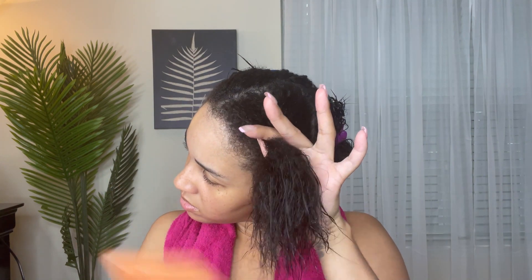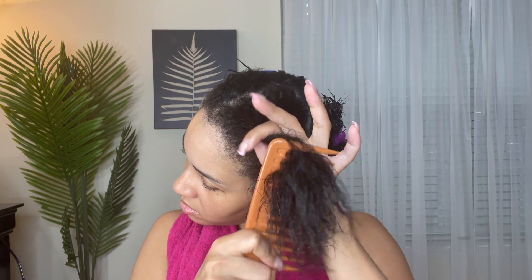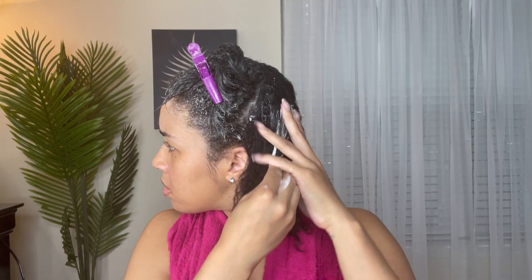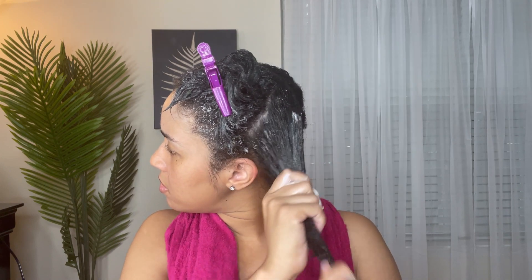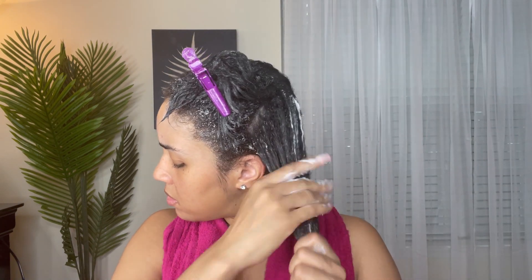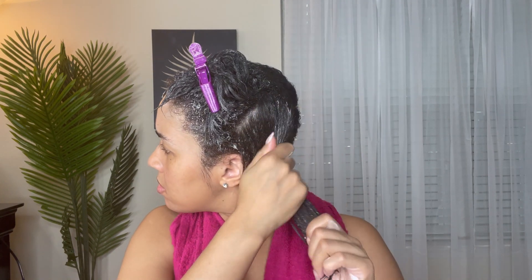Now I'm about to do my deep conditioning treatment. I am using the Silk Elements Jojoba deep conditioner — I'll put the full name down below. I have my hair parted into four equal sections and I'm just making sure this is evenly distributed over my entire head. Like I said, I'm using products I know work really well because sometimes when I try new things I get reactions — it makes my scalp itchier or drier. Since I'm about to do my relaxer the week after this wash day, I wanted to use products that will reset my hair back to normal without any reactions.